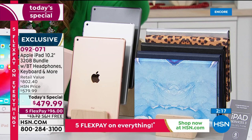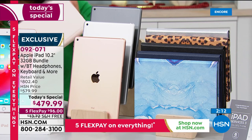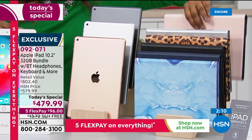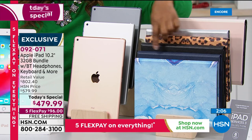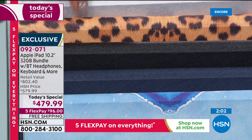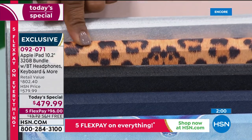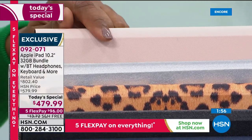You choose what color iPad you'd like, then what color case you would like to have. These are all exclusive — there's the marbled blue, a solid navy blue, a black, that fun leopard, the silver, and then the rose gold.